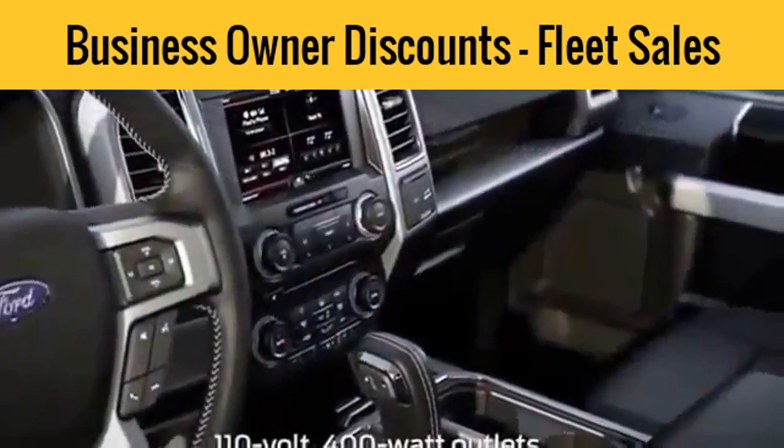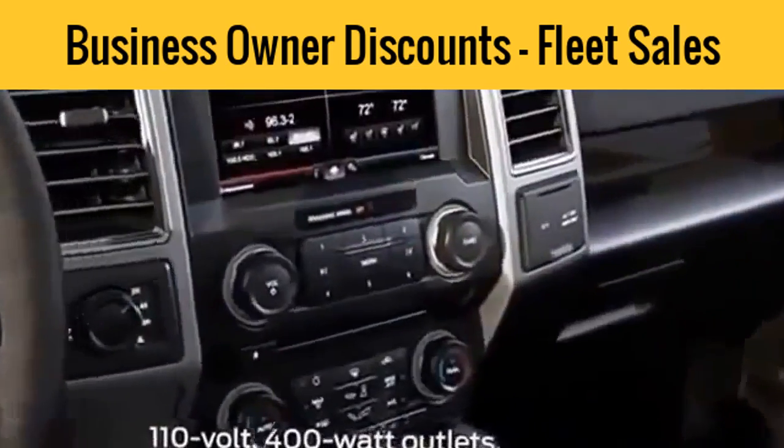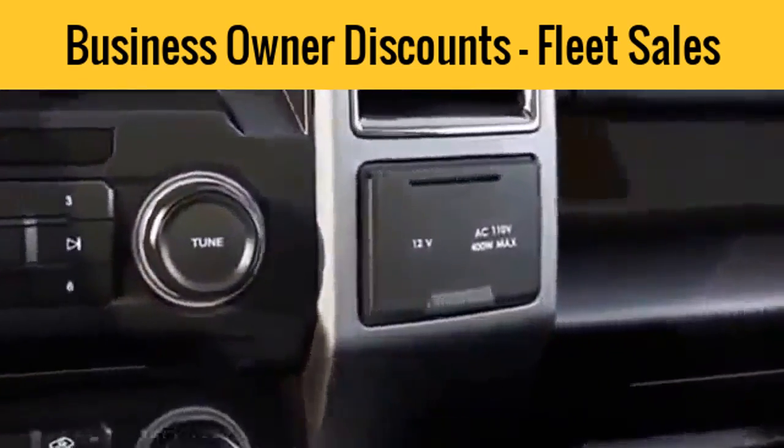Your vehicle may be equipped with power outlets where you can charge devices like laptops, rechargeable power tools, and more. Let me explain.